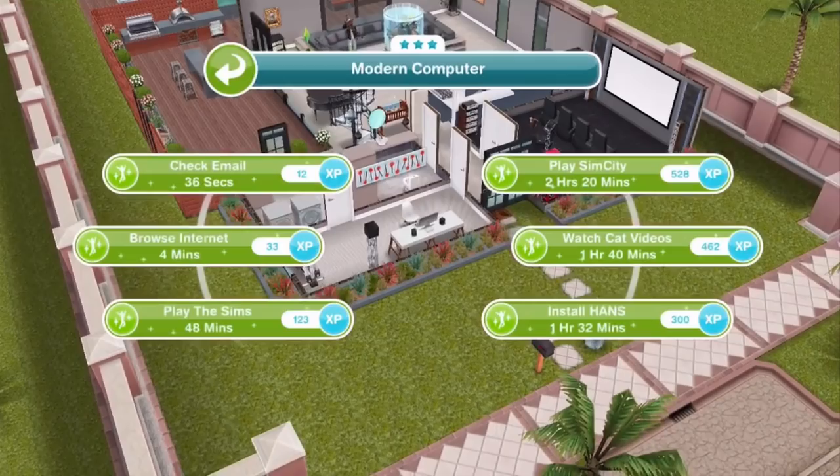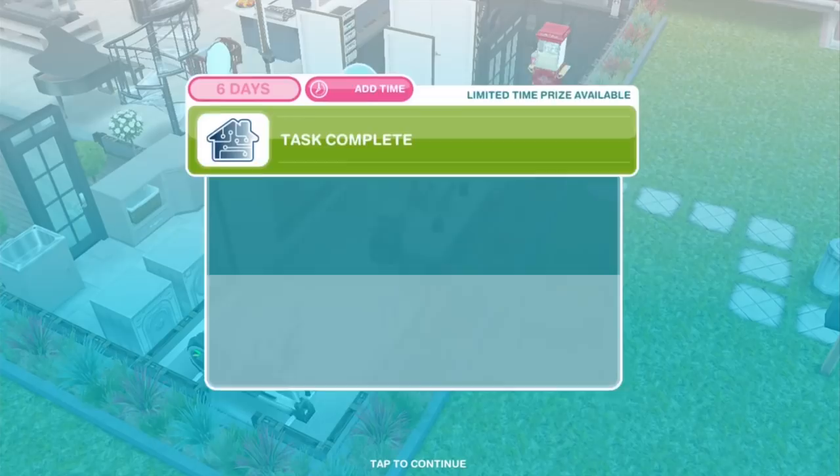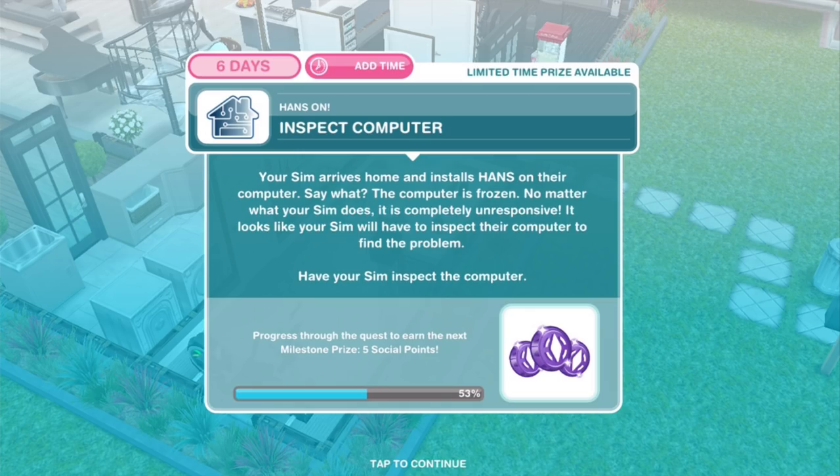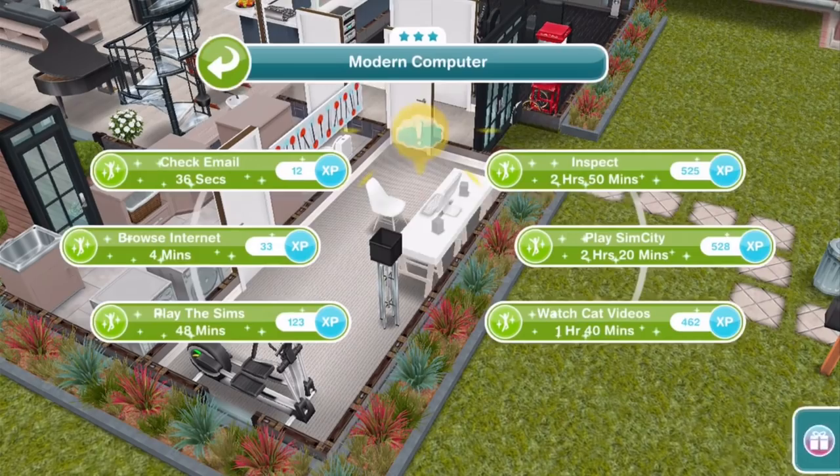Inspect computer: your Sim arrives home and installs HANS on their computer — but the computer is frozen. No matter what your Sim does, it is completely unresponsive. It looks like your Sim will have to inspect their computer to find the problem. Inspect for 2 hours and 15 minutes. I recommend pulling out the power cord, blowing on it and putting it back in.